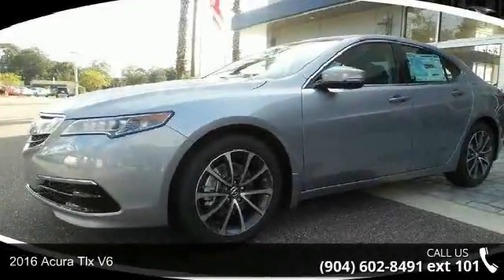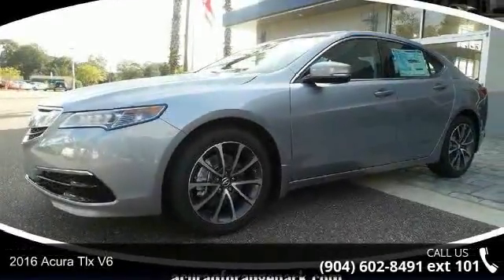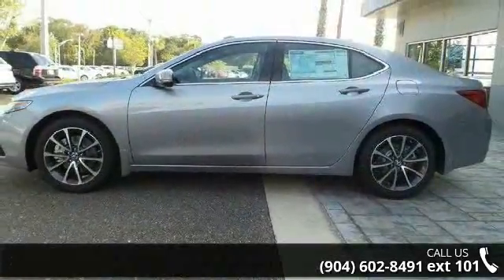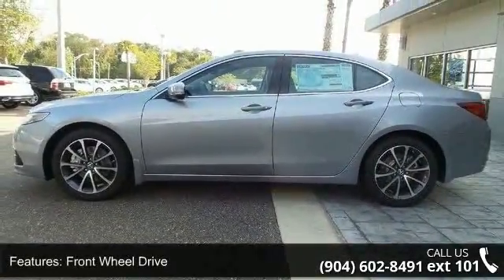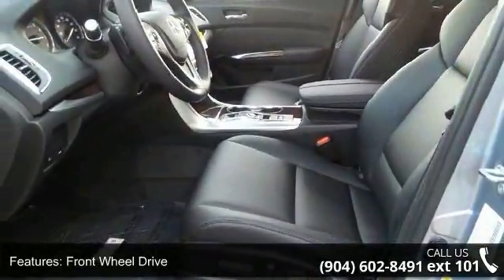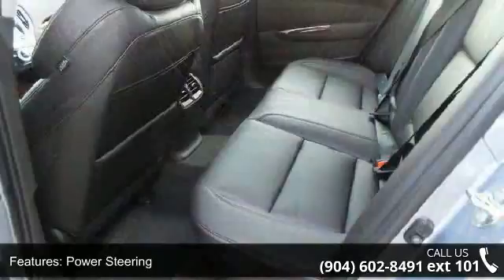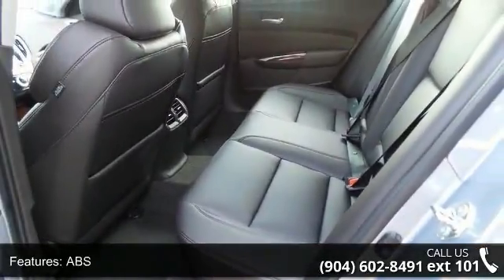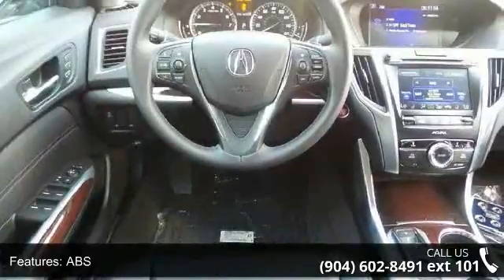Check out this 2016 Acura TLX. If you are looking for a first class ride, you have found it. This vehicle's top features include front wheel drive, power steering, ABS, four wheel disc brakes, brake assist, aluminum wheels, rear defrost, daytime running lights, automatic headlights, and satellite radio.